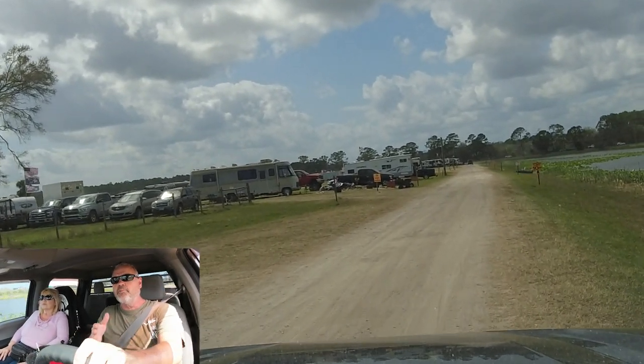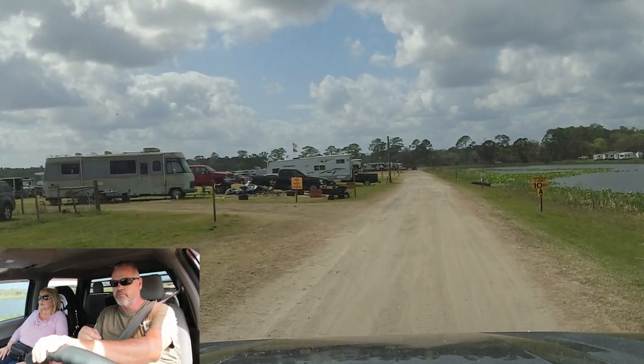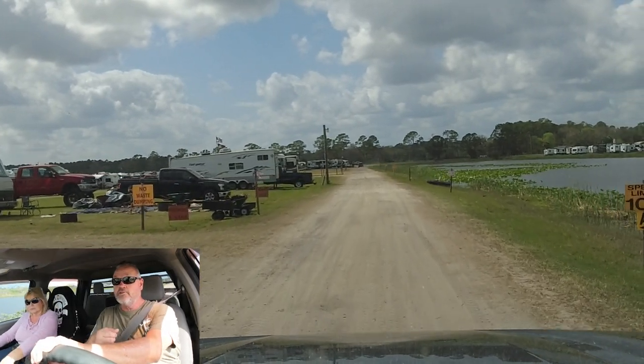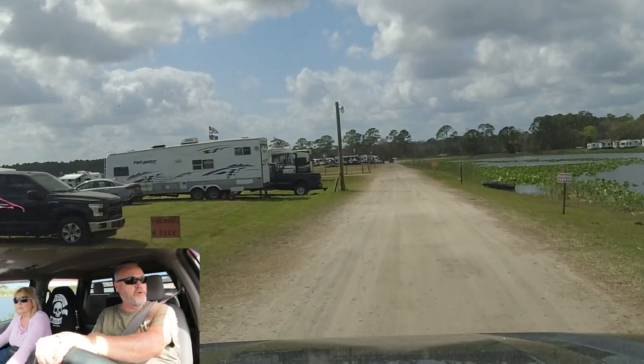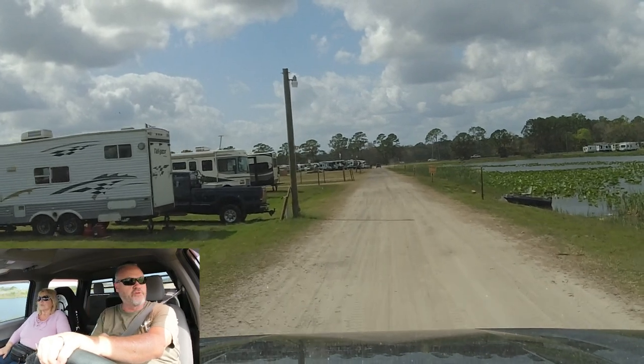There's no dumping allowed — you can see the sign right here, it says no waste dumping. So no gray tanks, you can't drop here either. They do have firewood here that you can buy. There are places along here where you can get water to fill up your camper and things like that.